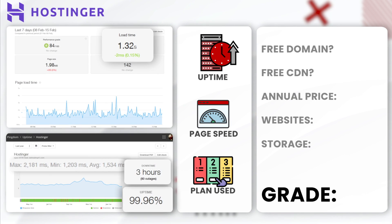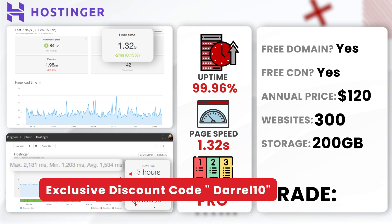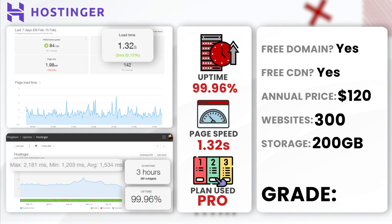Next, Hostinger. Hostinger boasted an annual uptime of 99.96% with 3 hours of downtime, and an impressive load time of 1.32 seconds. With a strong balance of speed, uptime, and cost, Hostinger is an excellent choice for those looking to get started without breaking the bank. We used their WordPress Pro plan. For this good performance and value, I would give them an A — this is a top recommended choice on this list.